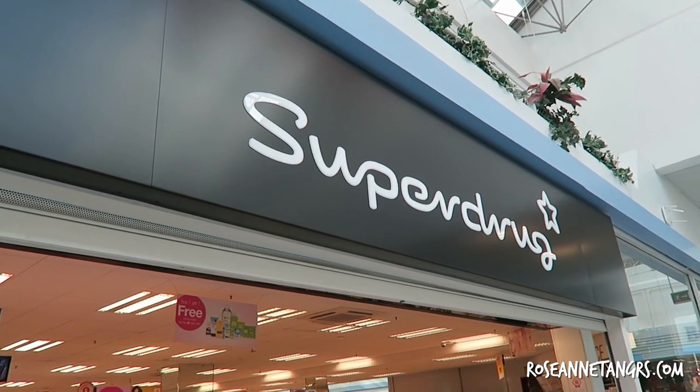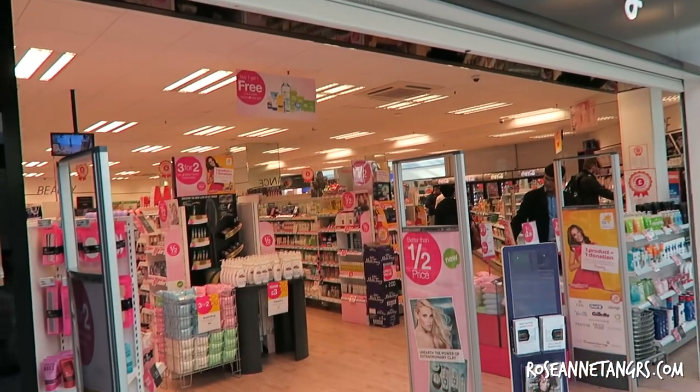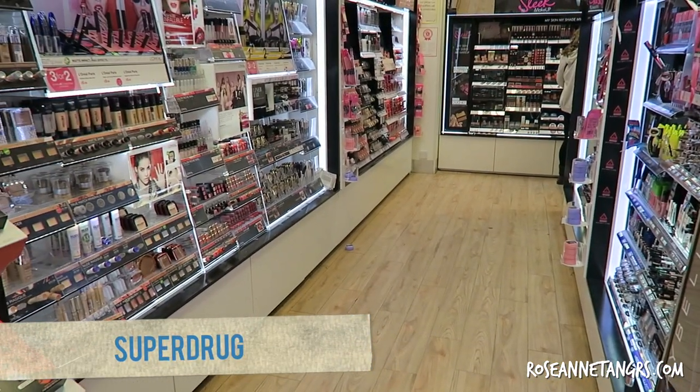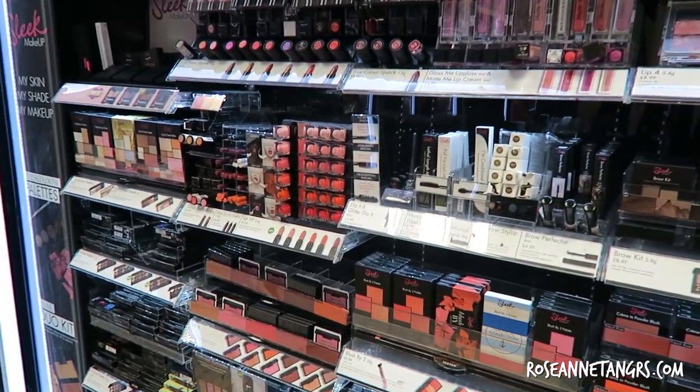Hey everybody! Hello from London! Today we're gonna go makeup shopping again and this time we're gonna see what London has to offer. The number one place I like to shop for drugstore makeup in London is this place called Superdrug, and you'll find a ton of makeup. I love spending hours and hours here.